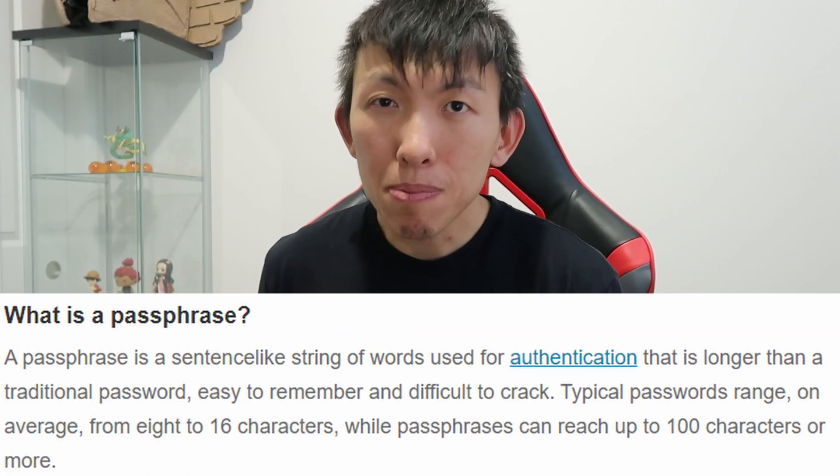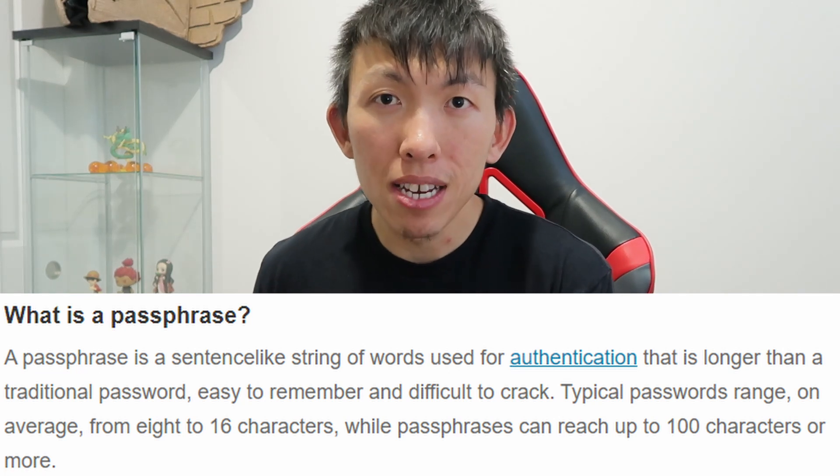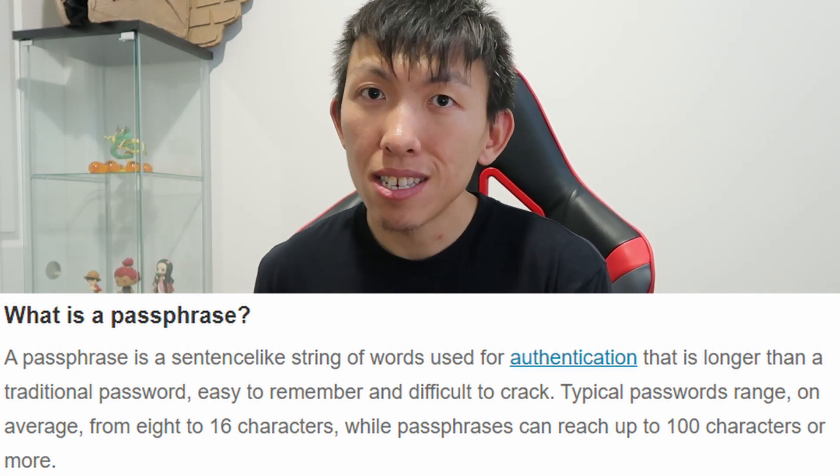Whenever you create an account, you can have it automatically generate a random password for you. Just make sure your master password for Bitwarden or whatever password manager you're using is a nice, long passphrase — for example, something like 'wow, this is some great advice, my DFIR.'